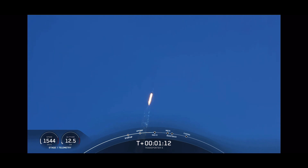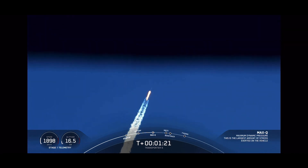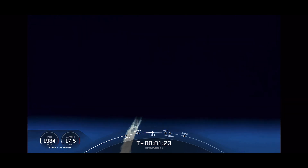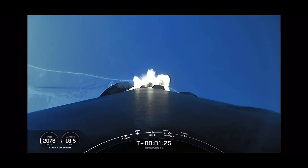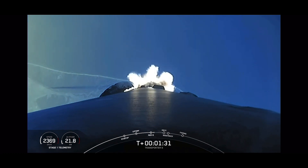With that, we are through the highest stresses on the vehicle. Coming up, we've got several events back-to-back. The first of those is main engine cutoff, or MECO. There we'll shut down the 9 Merlin 1D engines in preparation for stage separation. Stage separation is where pneumatic pushers will separate the first and second stages.